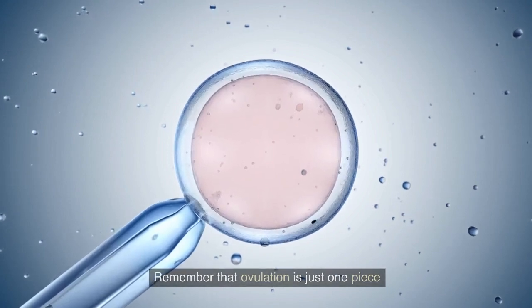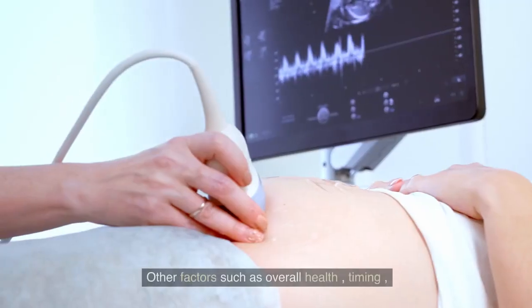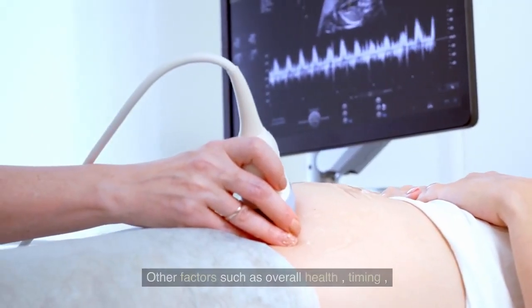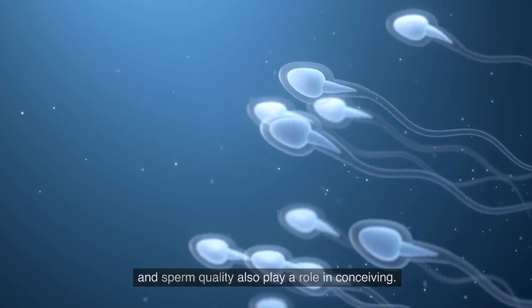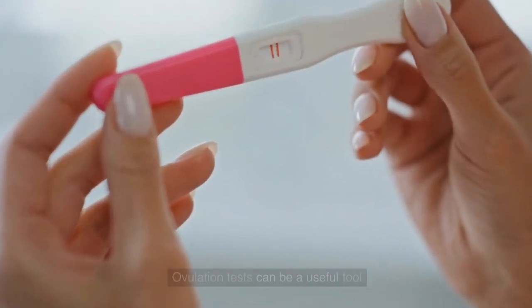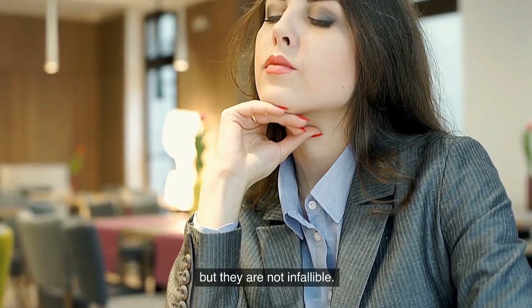Number ten: remember that ovulation is just one piece of the puzzle when it comes to getting pregnant. Other factors such as overall health, timing, and sperm quality also play a role in conceiving.